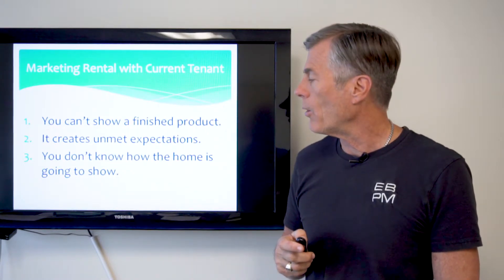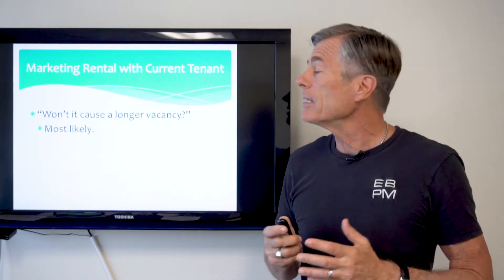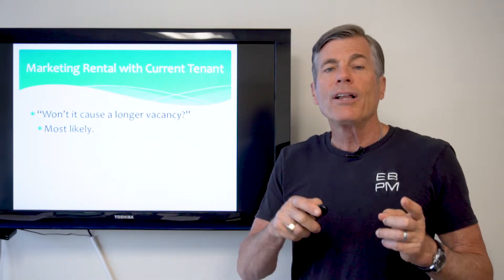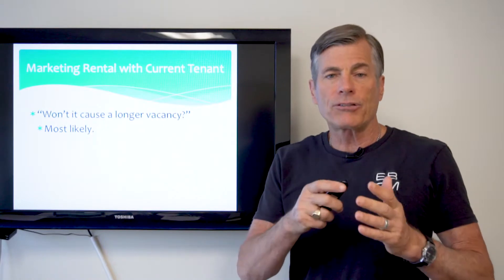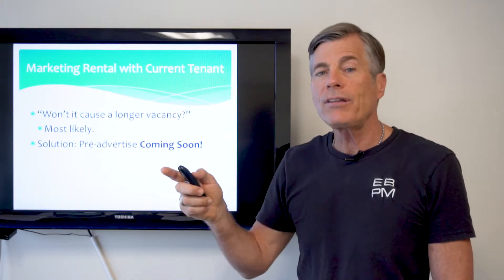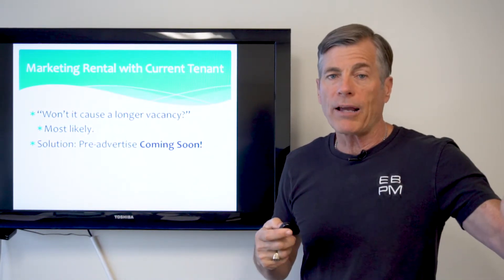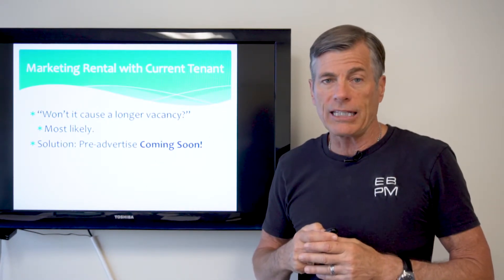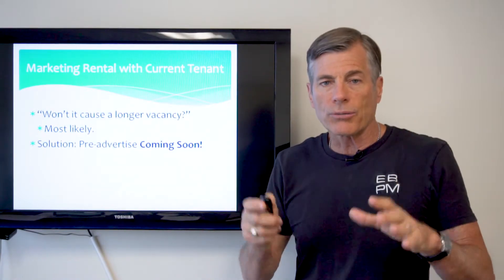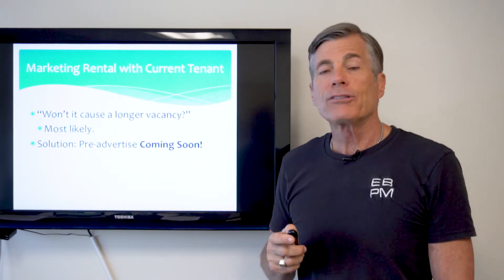This all begs the question: won't this cause a longer vacancy? The answer is most likely yes — it's going to cause a few more days, maybe even a couple of weeks more vacancy. But I assure you the vacancy is far outweighed by the benefits I just mentioned. The way to combat the vacancy is to pre-advertise before the outgoing tenant moves out — 'coming soon' — so you get a lot of interest and people wanting to see the house. Many will drive by, some will even apply without seeing the inside, so that when you do show the home you have a lot of people looking at it with great credit scores, great income, and great rental history.